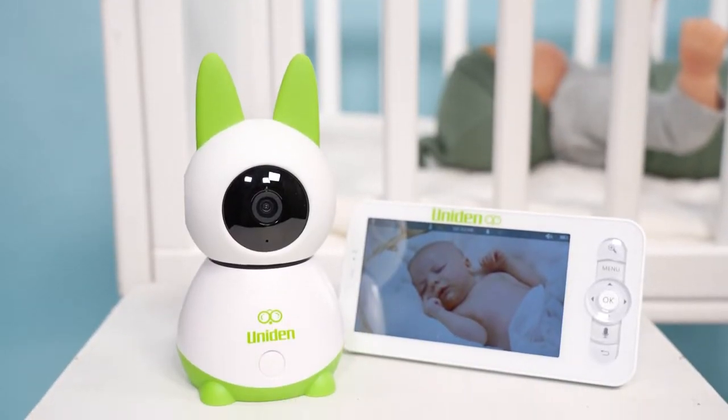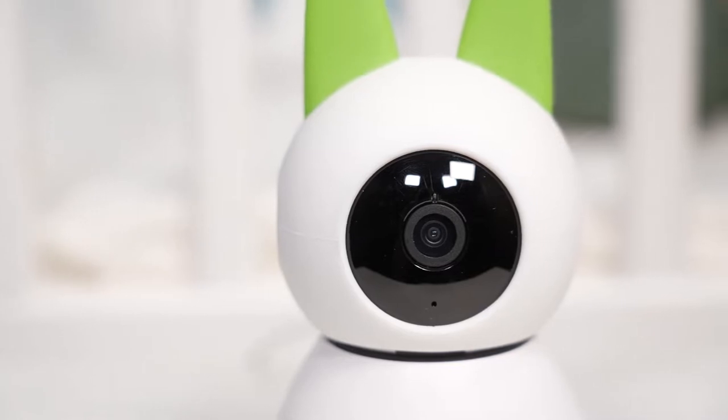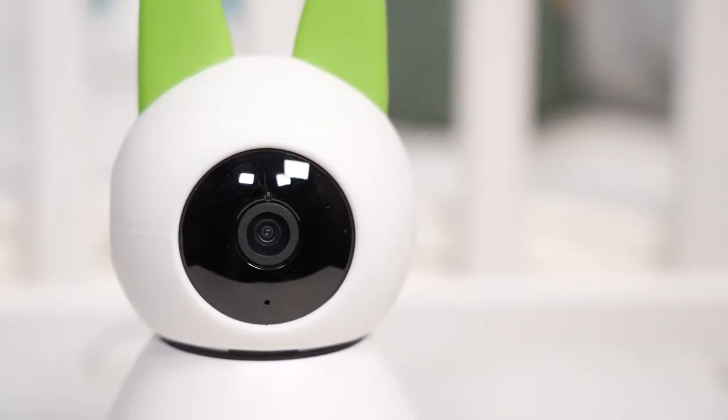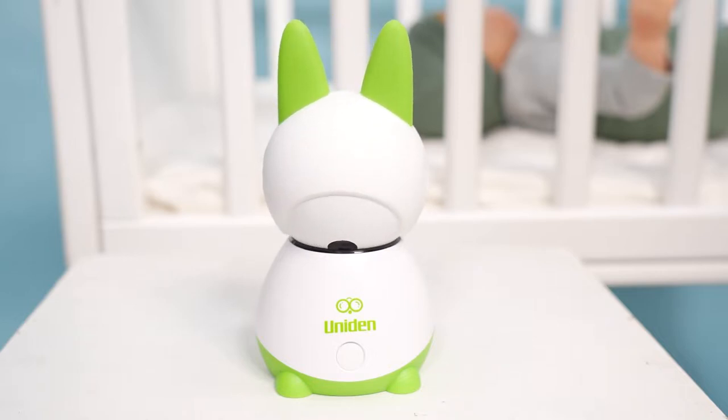The BW6151R, which is available exclusively at Baby Bunting, is one of the first Super HD baby monitors, which means the camera has the best resolution available. The pan and tilt camera allows you to see all the detail in your nursery, which is displayed on the five inch monitor.